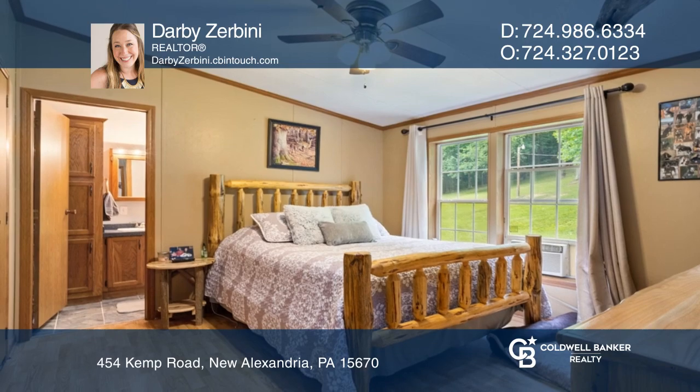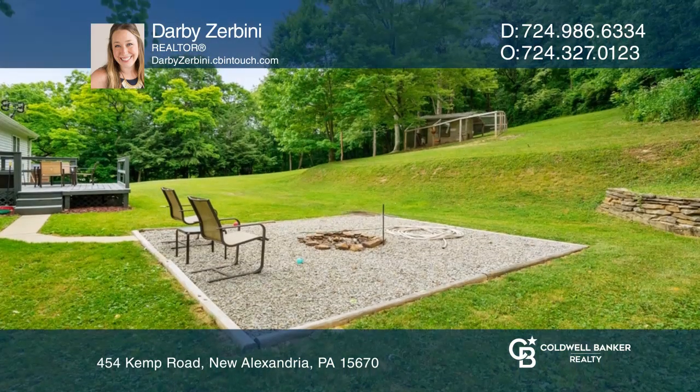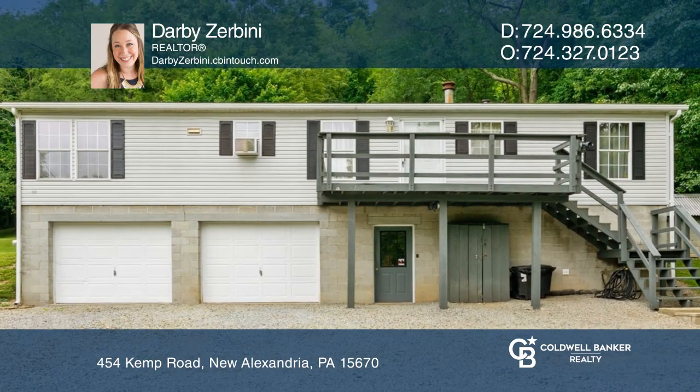Entertain in the open-concept living areas or outside on the deck or around the fire pit. Check out this must-see home by scheduling a tour with Darby Zerbini.